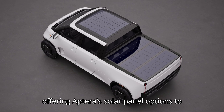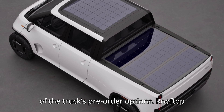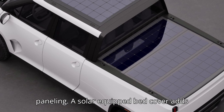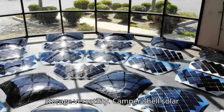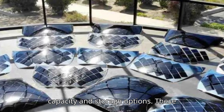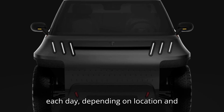Telo is going one step further by offering Aptera's solar panel options to its customers. Three solar panel configurations will be available as part of the truck's pre-order options. First, rooftop cab solar paneling — integrated panels over the cab maximize daily energy generation. Second, tonneau bed cover solar paneling — a solar-equipped bed cover adds extra power while preserving the truck's storage versatility. Third, camper shell solar paneling — extending panels from the cab over the bed to increase both charging capacity and storage options. These solar panels can generate up to 200 watts under peak sunlight, which translates to one to two kilowatt hours of free energy each day, depending on location and season.